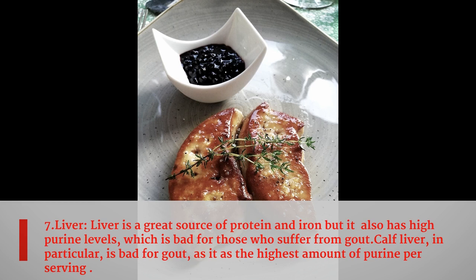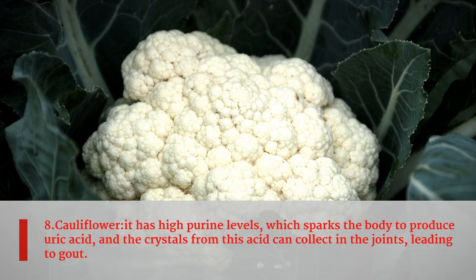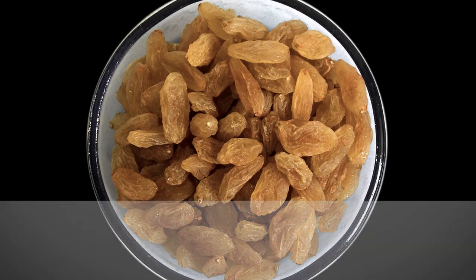Eighth food is cauliflower. Cauliflower has high purine levels, which sparks the body to produce uric acid, and the crystals from this acid can collect in the joints, leading to gout.